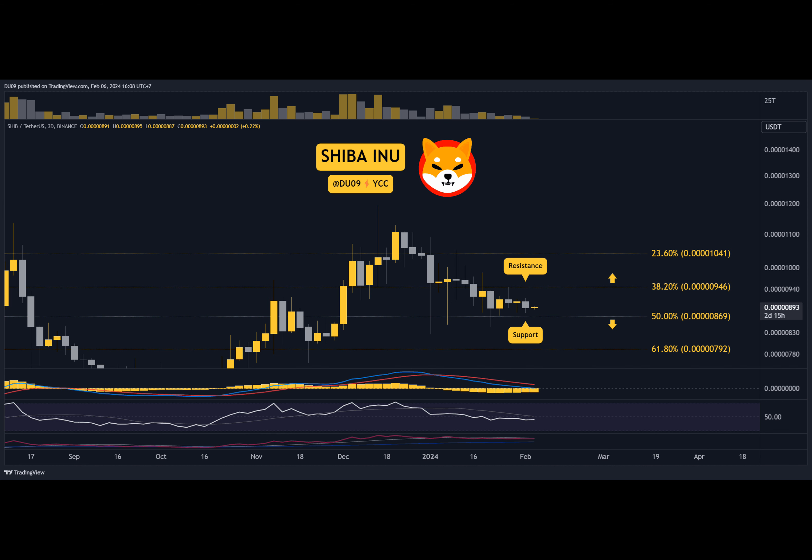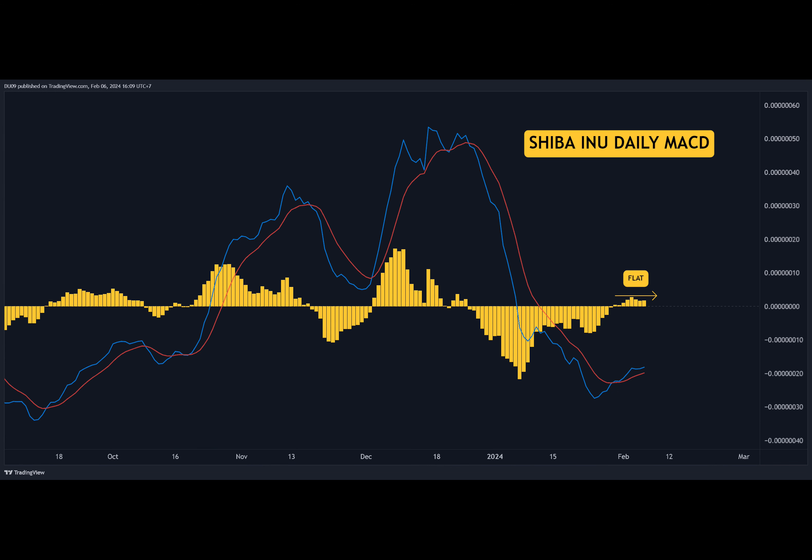Key support levels are at $2,926 and $6,1287.